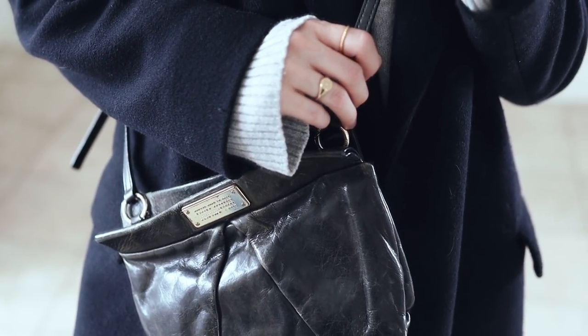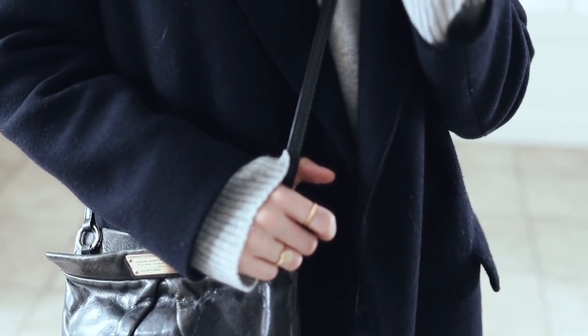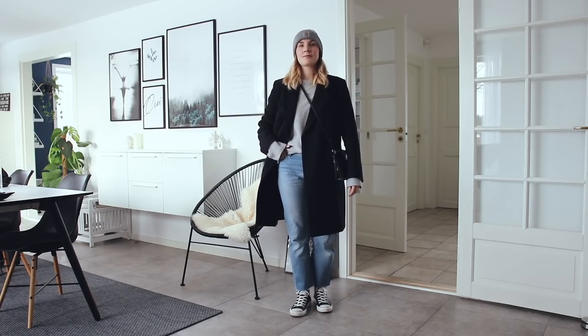The bag is one of my oldest bags and it's from Marc Jacobs. If you're a long-time follower you might recognize it — I got it from my husband for my birthday years and years ago, and that just makes it even more of a special piece to me.